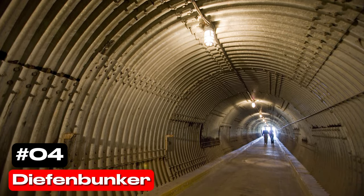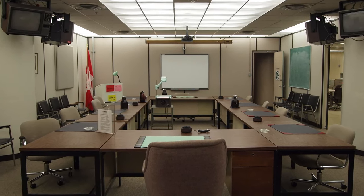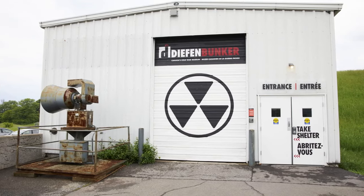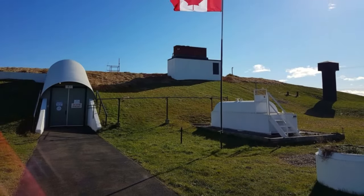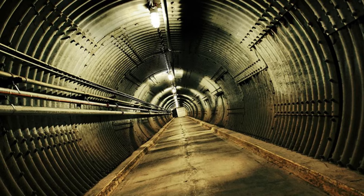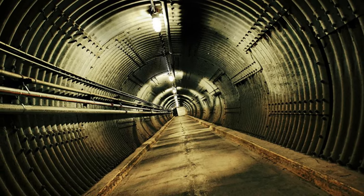At number 4 we have the Diefenbunker. This underground museum built during the Cold War was designed as a shelter for Canada's top officials in the event of a nuclear attack. Situated outside of Ottawa, the Diefenbunker offers a glimpse into a time when the threat of nuclear war loomed large.